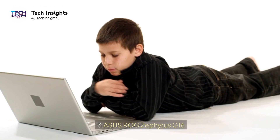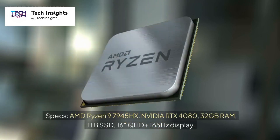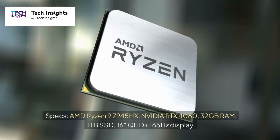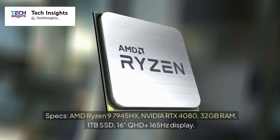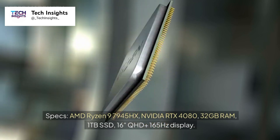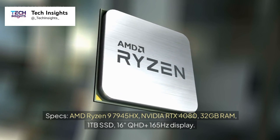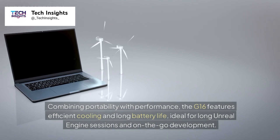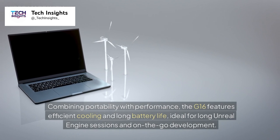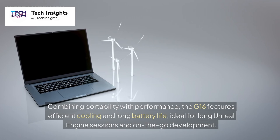Number 3: ASUS ROG Zephyrus G16. Price: $2,499. Specs: AMD Ryzen 9 7945HX, NVIDIA RTX 4080, 32GB RAM, 1TB SSD, 16-inch QHD+ 165Hz display. Combining portability with performance, the G16 features efficient cooling and long battery life, ideal for long Unreal Engine sessions and on-the-go development.